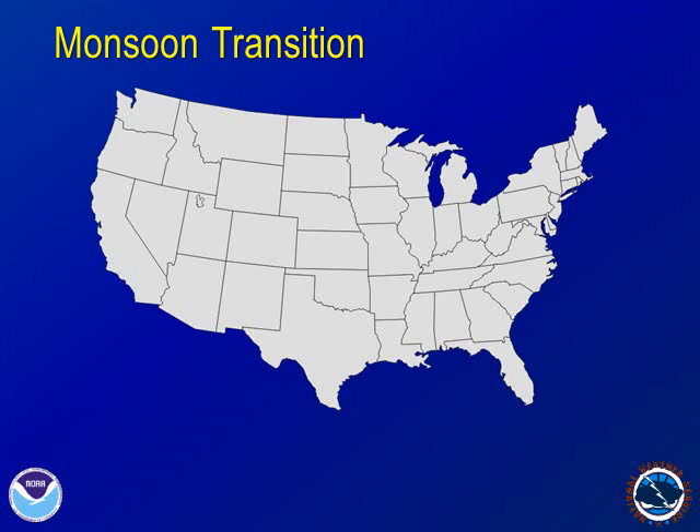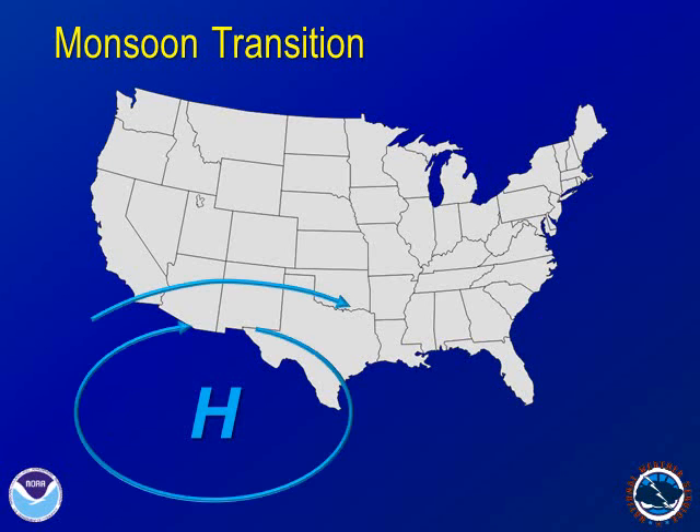During late spring, an area of high pressure, about 3 to 4 miles up in the atmosphere, is present over northern Mexico. Winds around this high blow in a clockwise direction. These winds bring dry air across the Southwestern U.S.